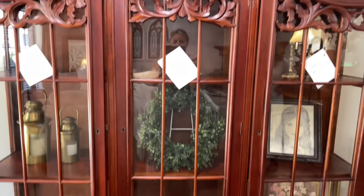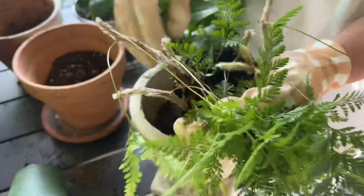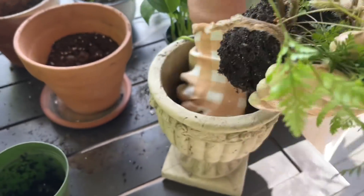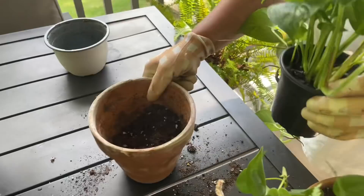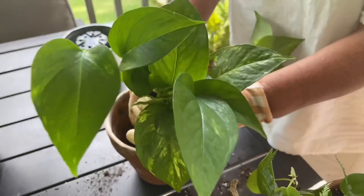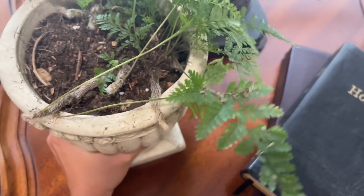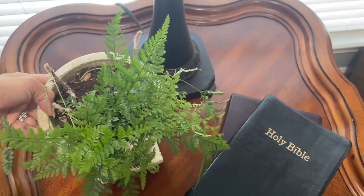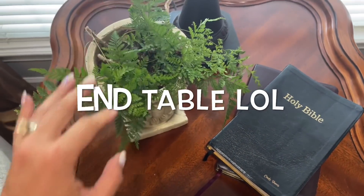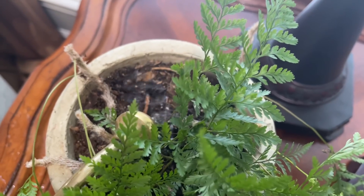We went to the plant store because we needed to add some life to certain areas. A little trick: if a space needs to be brightened up, go find some houseplants. Every room needs at least one or two living things in it — it makes it feel so homey. We got a little fern, and mom already had a little vase from the thrift store. We're going to set it over on the nightstand beside the Bibles, give everything a good watering, and then show you around the styled living room and guest bathroom.